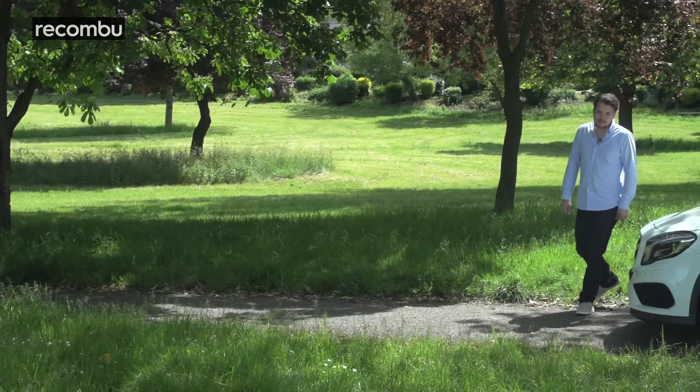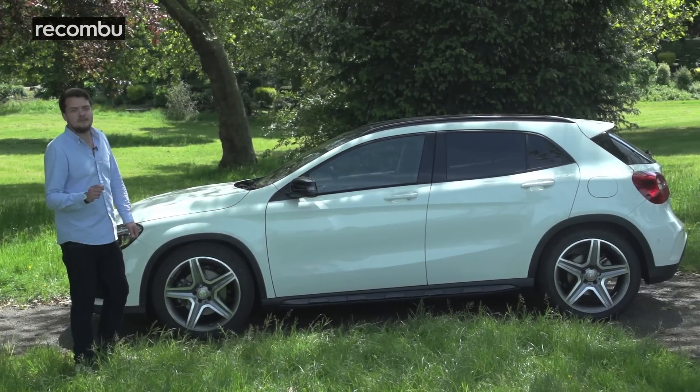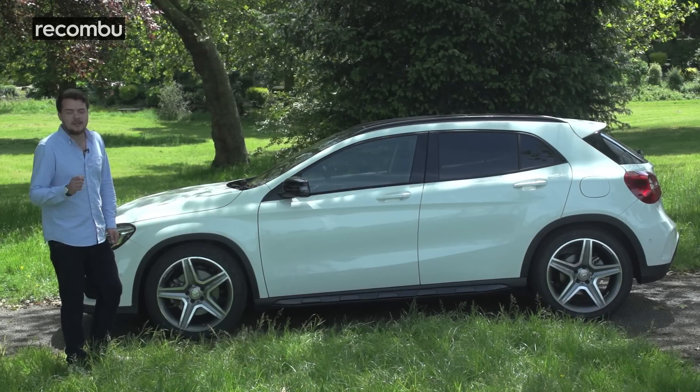It might not be a full-on SUV, but I think the GLA is suitably aggressive, especially with all the AMG extras that come as part of the night package.